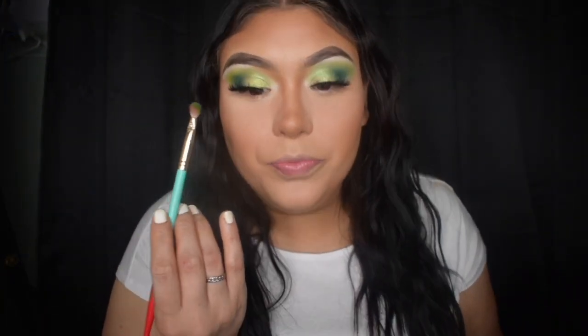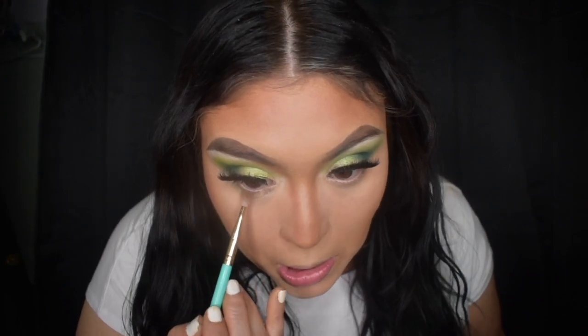This powder is lighter than my tan. Now I'm going to go back to the eyes and add those transition colors in the crease, underneath the eye, and on the lash line. I'm using the Juvia's Place Culture Palette for this eye look today — I love this palette, it's so pretty.